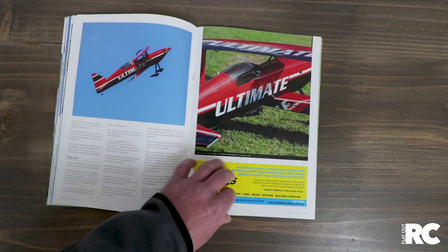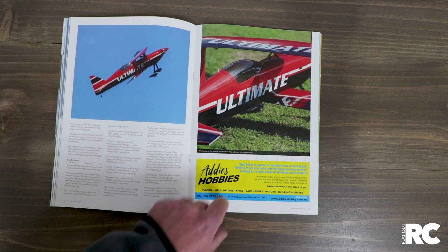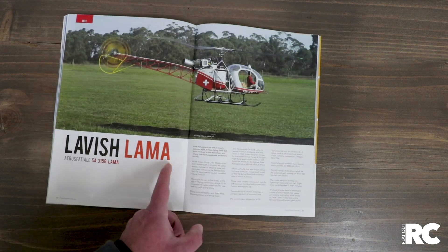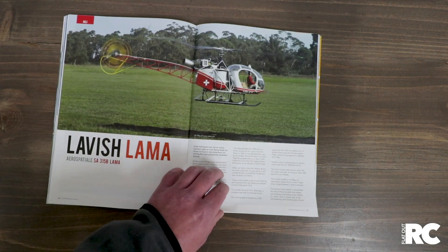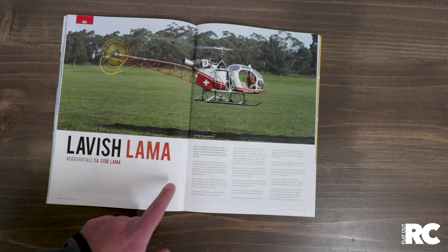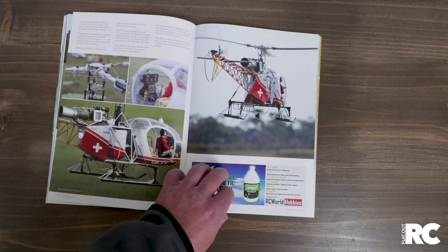We really enjoyed reviewing this one. Addy's Hobbies down in Melbourne — if you need anything, they're there. They've got a lot of building supplies, nitro fuel — you can get it all at Addy's. There's also a scale Llama helicopter built down here in Melbourne, I think by Jeff Sussman. Absolutely amazing.